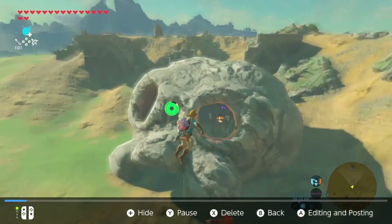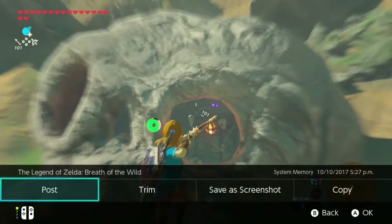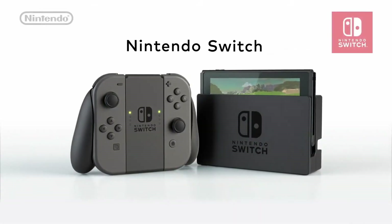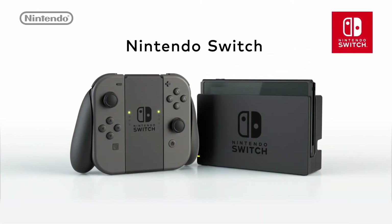As with screenshots, videos can even be posted online using Facebook or Twitter. It's a great way to share your love for The Legend of Zelda: Breath of the Wild with other players like you.